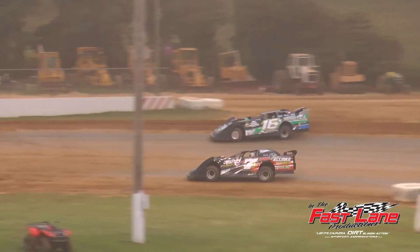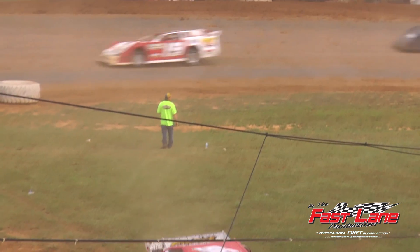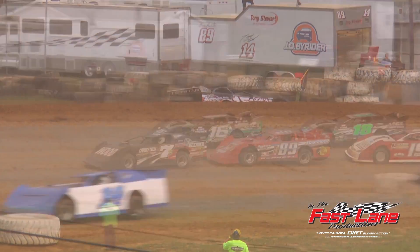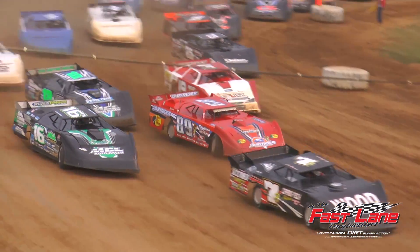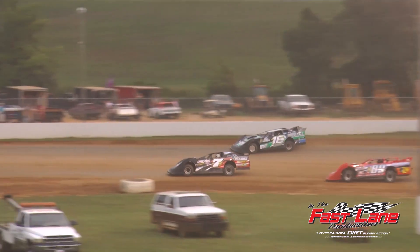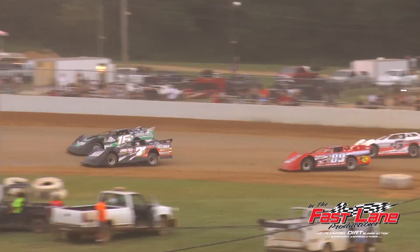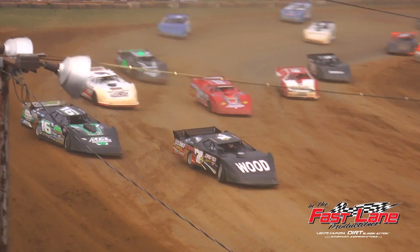Caution is out for Dan Schliefer over the bank up there in turn number two. Here we go — can Bradneet do what he did last time? He hits the high side on turn two, down the back straightaway. Bradneet. Here comes Jeremy Hines — Jeremy Hines started 14th, he's up to third.